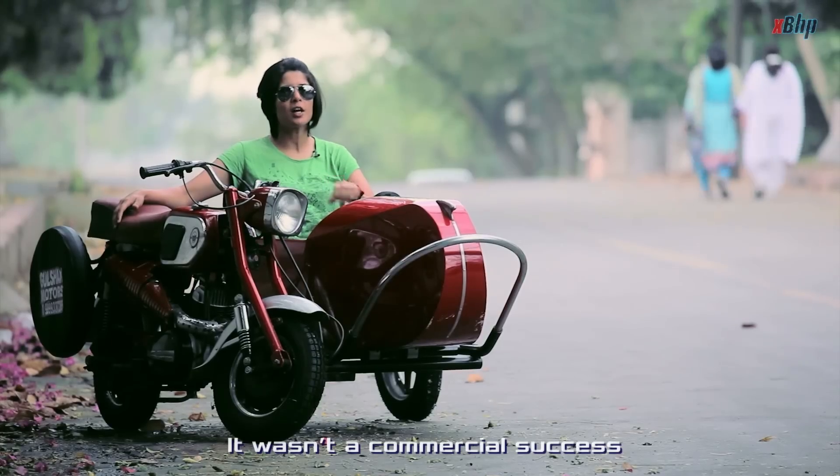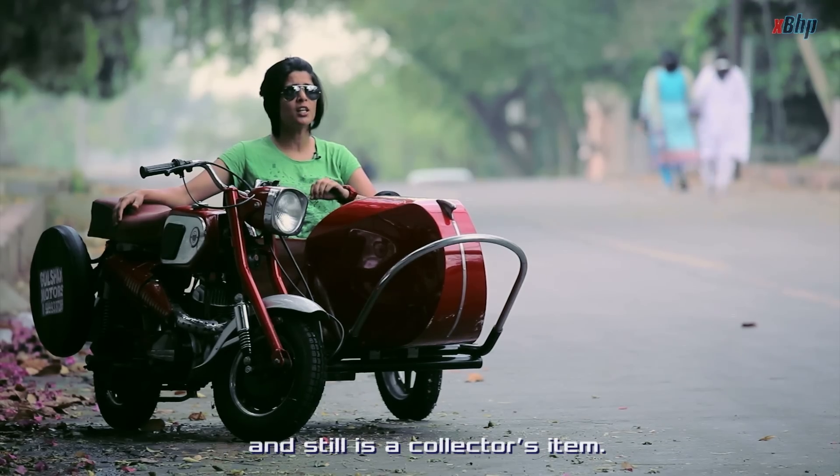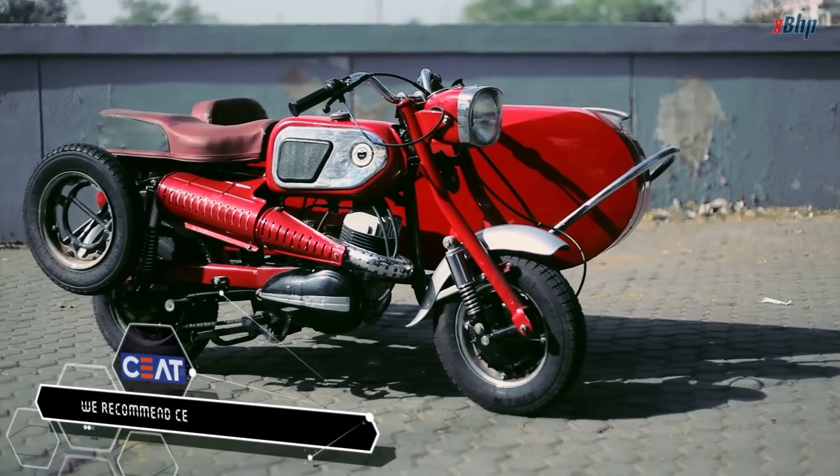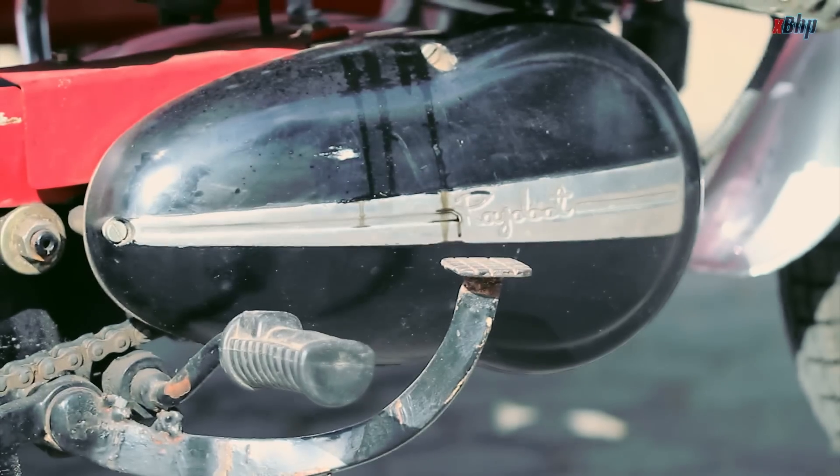It wasn't a commercial success, but it surely was an icon back in the 70s and still is a collector's item. The small wonder — this is what we would lovingly call the GTS 175 from Raj Doot.